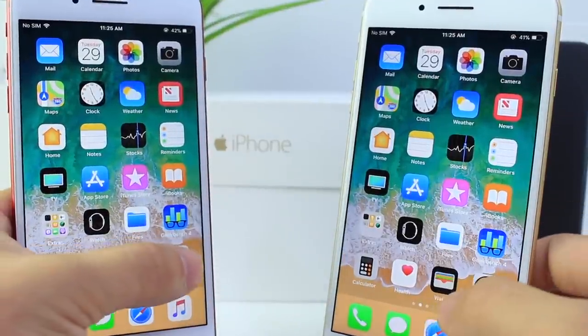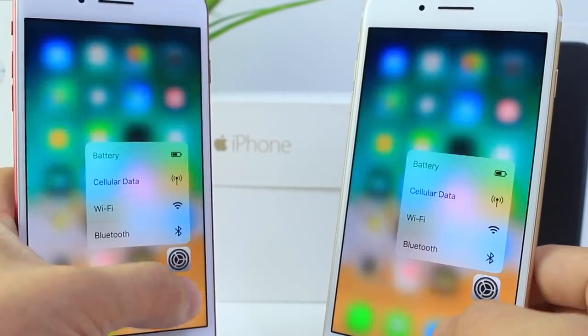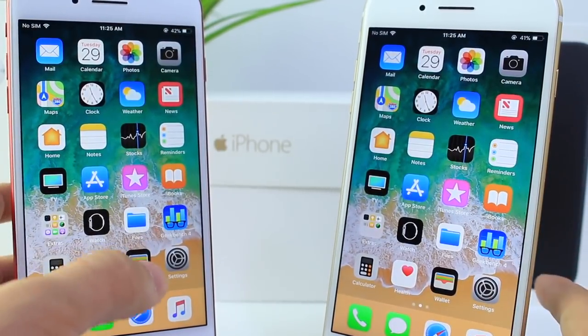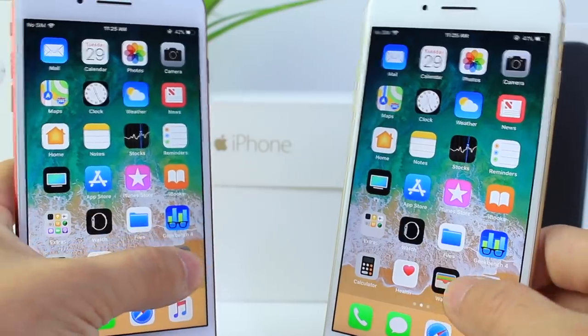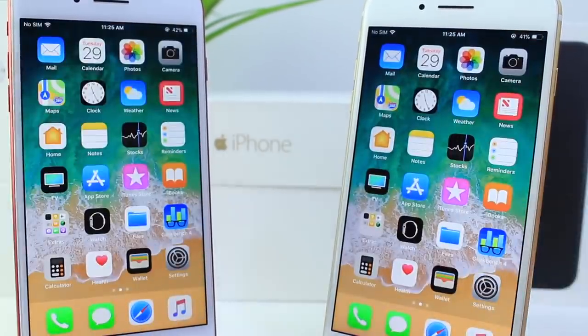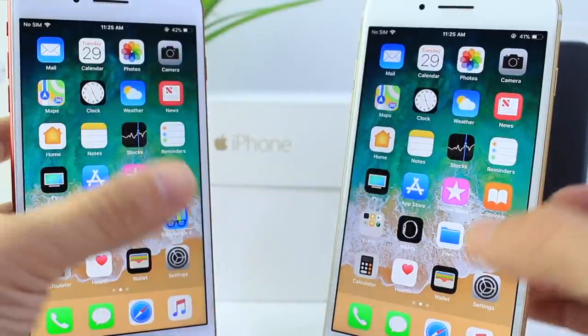One thing you guys wanted me to test was 3D touch. In my opinion, 3D touch seems to be the same speed on both. 3D touch has always sort of had this lag on beta software — it's not until the official launch, after a few releases, that we see it smooth up a little bit, as we saw with iOS 10.